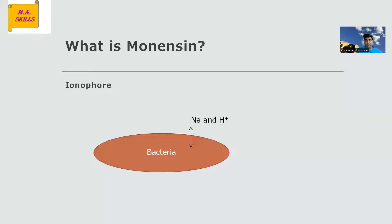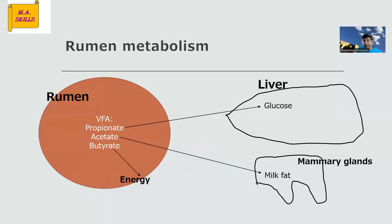Ionophores have some benefits. They can decrease methane production, and by that they can increase feed efficiency, which is good. They can also increase propionate in the rumen.